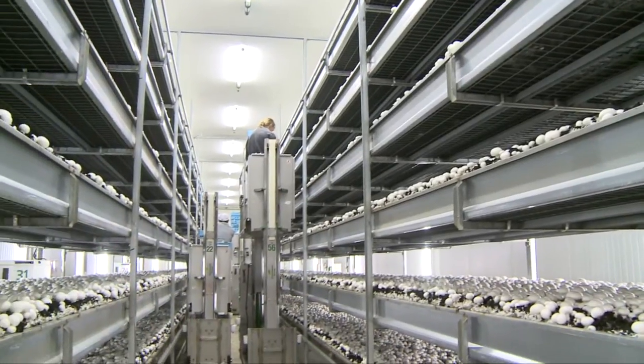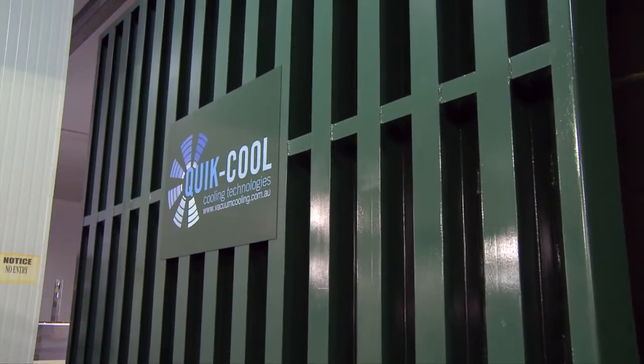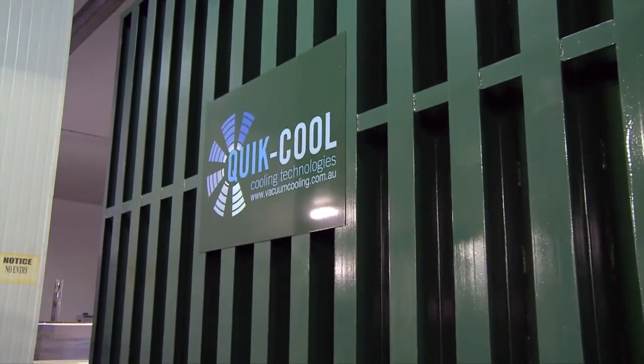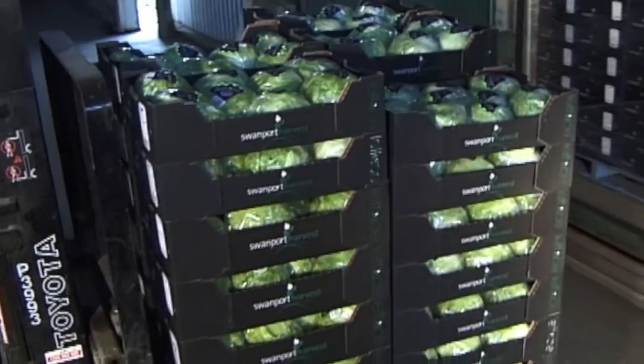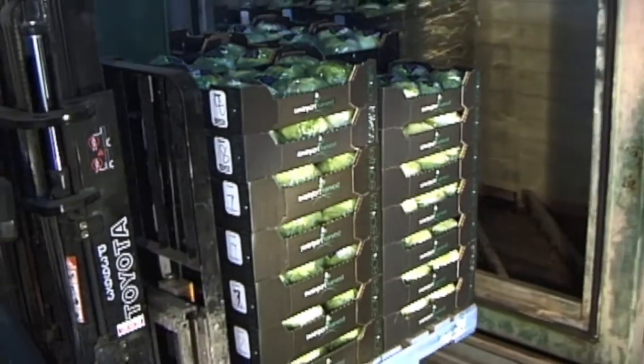With ever rising power costs, vacuum cooling is the most economical solution. A QuickCool vacuum cooler can play an important part in developing a significant competitive advantage for your business.